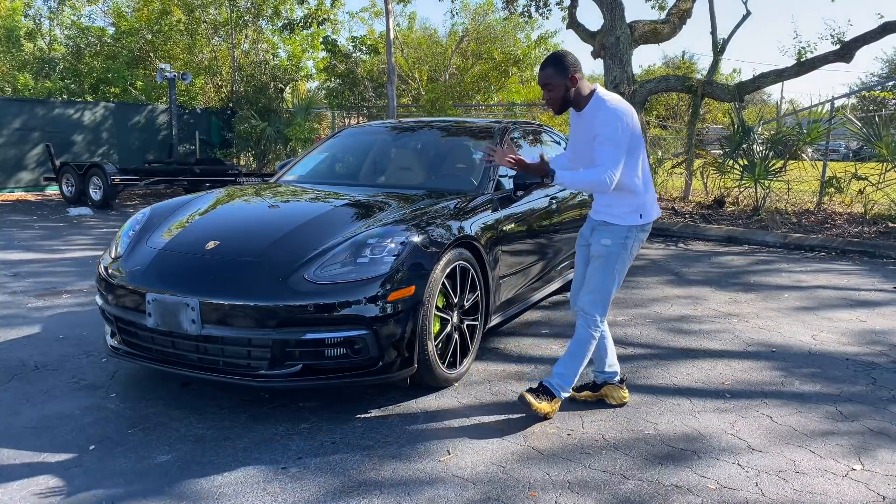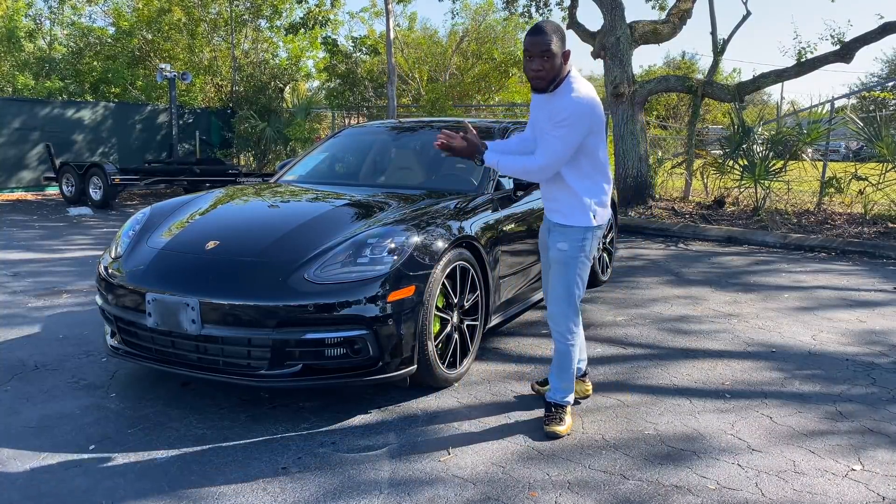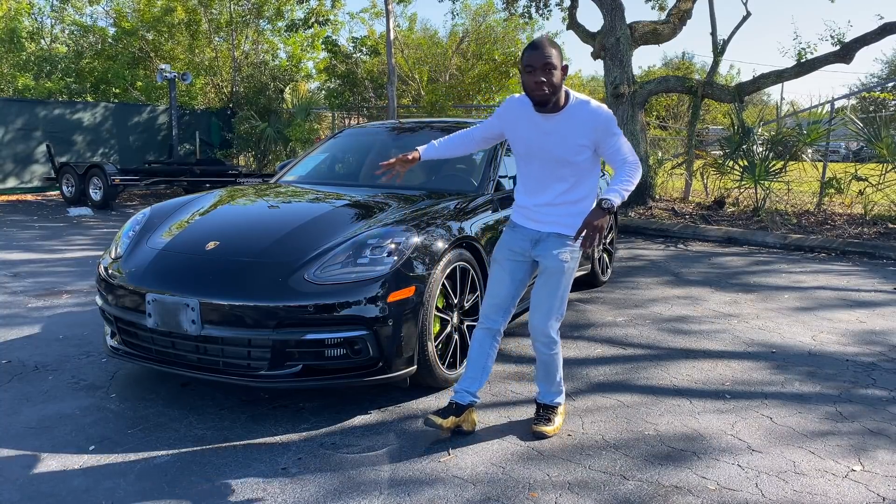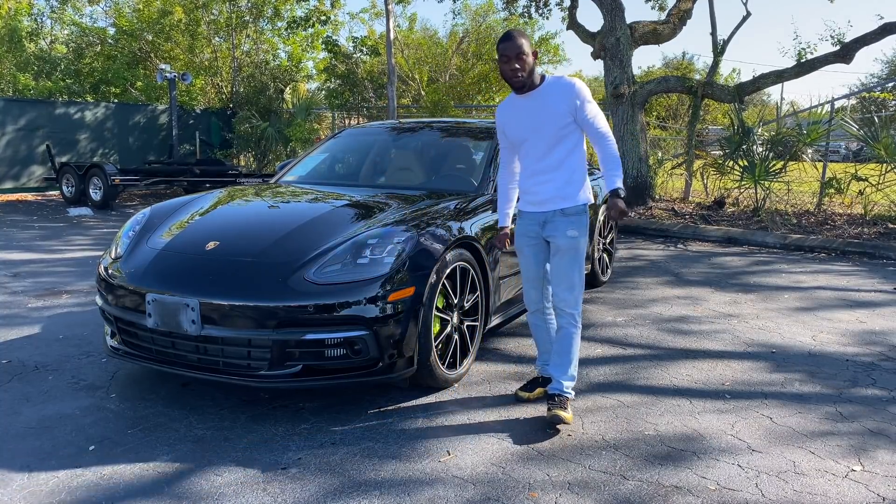With that being said, I have a beautiful car for you which is the Porsche Panamera 4 hatchback. This is the E-Hybrid and today I'm going to review it.